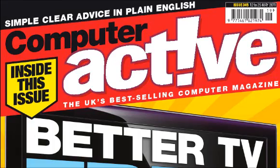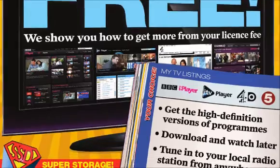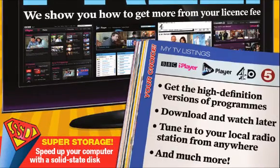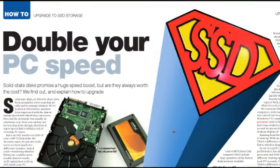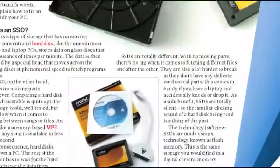The latest issue of Computer Active shows you how to get better value from your television licence fee with a guide to the BBC iPlayer. We also take a look at a type of storage device that leaves traditional hard disks in the shade and could double the speed of your computer.